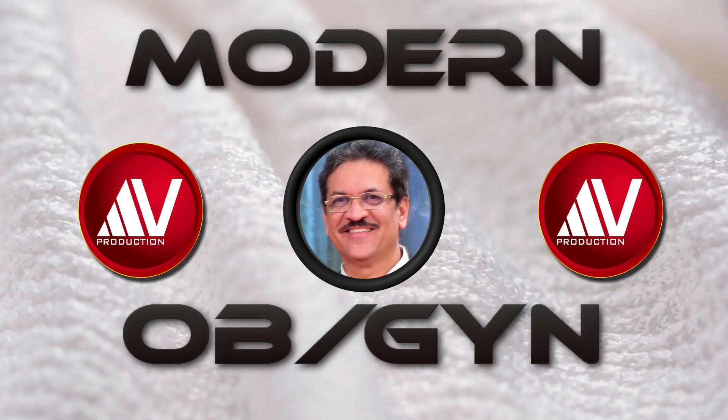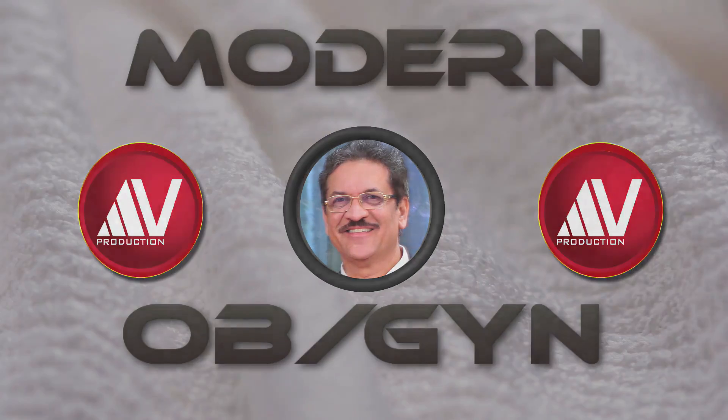Modern OBGYN is a new e-learning channel that aims at teaching the basics of obstetrics and gynaecology. This channel is meant for undergraduate and postgraduate students appearing for USMLE, MBBS, MS, DGO, BFP, and FICOG examinations. It is also a worthwhile information source for maternity nursing students and practicing obstetrics and gynaecologists.